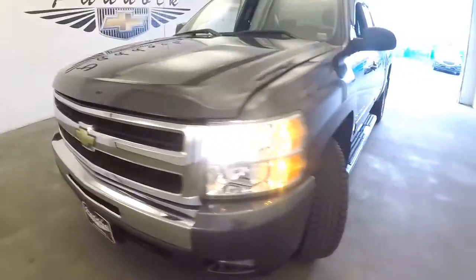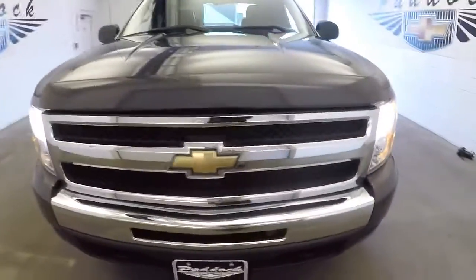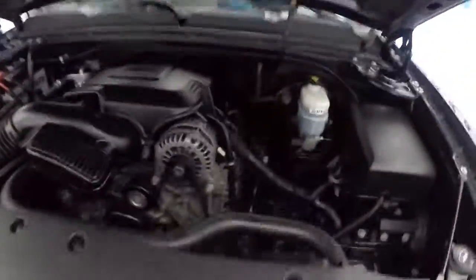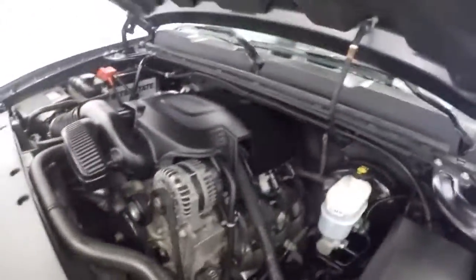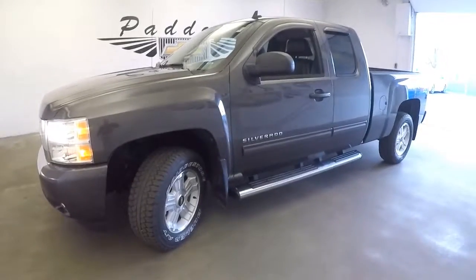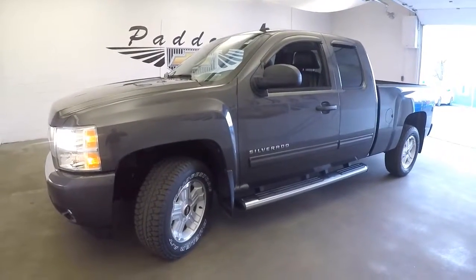Just a simple walk around to show you the condition of the truck and let you hear it — and it sounds great. I was surprised when I saw this was a 2010 because it sounds really great. Looks good, sounds good. Give us a call at 876-0945.